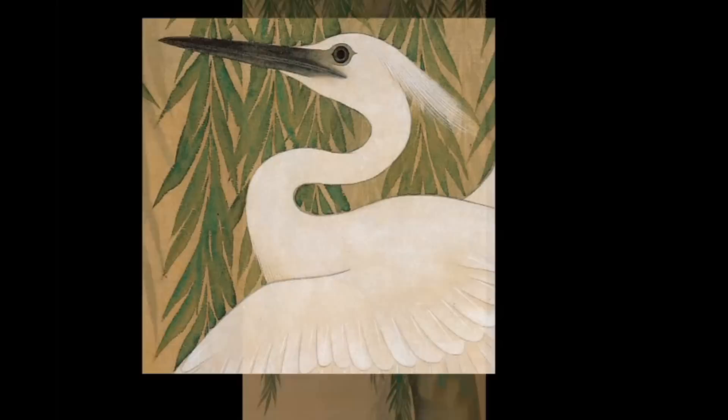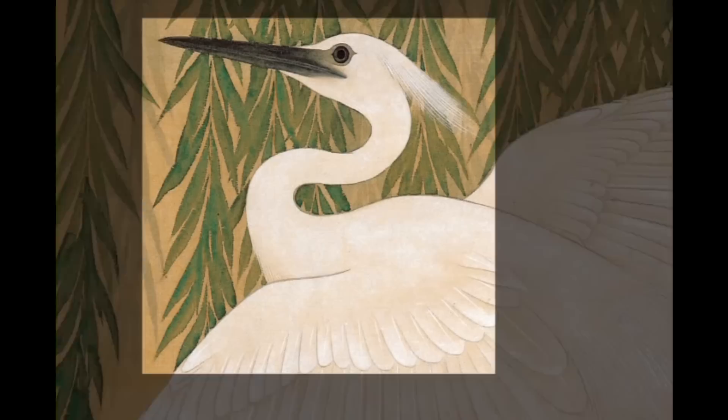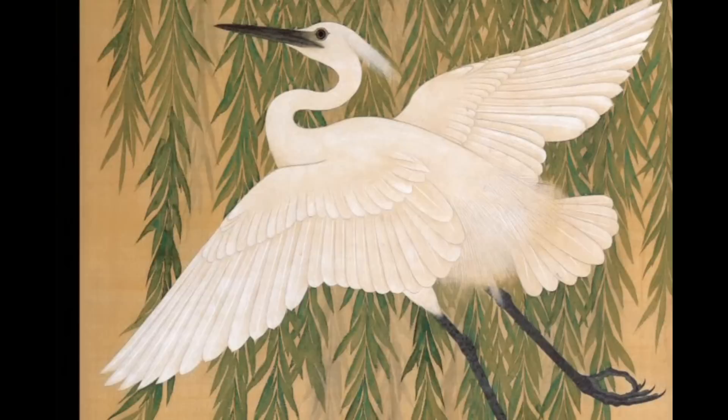The pure white egret was not painted over the willow. On close inspection, the shading and illusion of depth is provided by the color of the untouched silk peeking through. Since white paint was not readily available at the time, artists relied again upon their skill to create illusions of color.